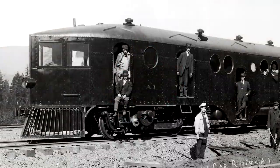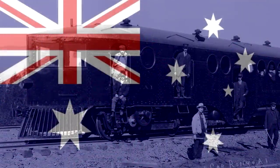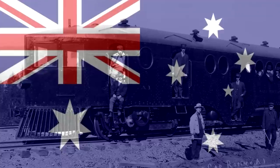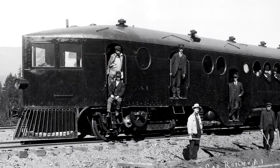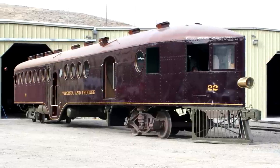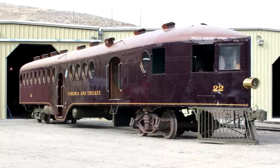Victorian Railways over in Australia used them, though interestingly they found theirs unreliable and converted them to regular passenger cars later. Queensland Railways, also in Australia, used five of them, and they actually lasted until 1931. At least one of the original cars is actually in preservation at the Nevada State Railroad Museum — Number 22 of the Virginia and Truckee Railroad.